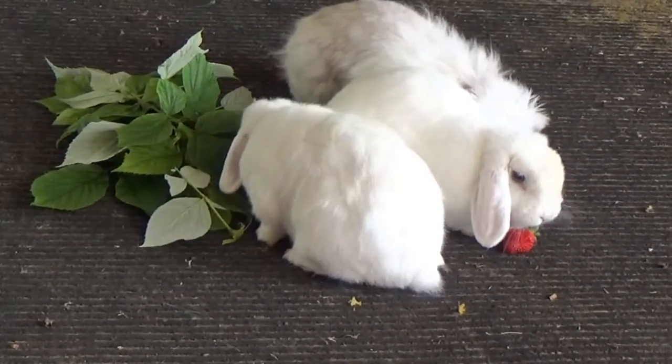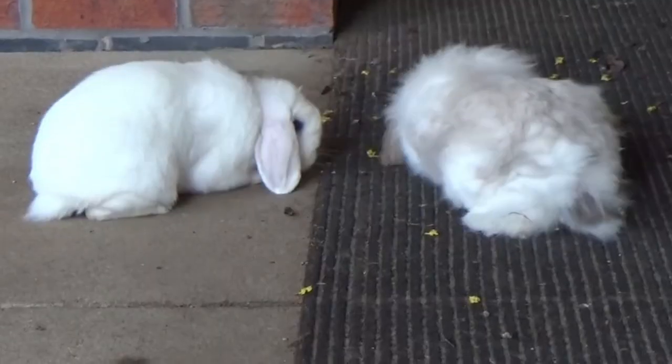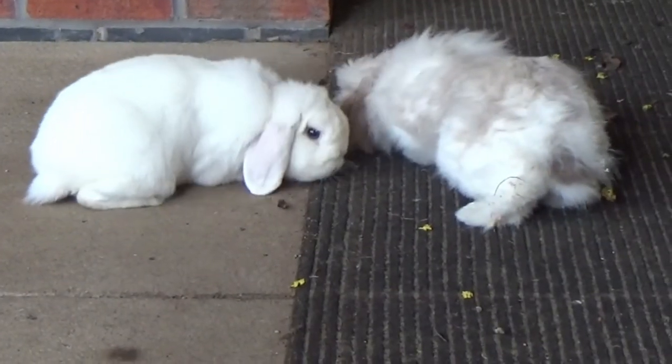Because they are a prey species they have amazing hearing, but they also have 360 degree eyesight so they can see quite far around and behind them. So if something is trying to creep up on them they can see it before it surprises them.